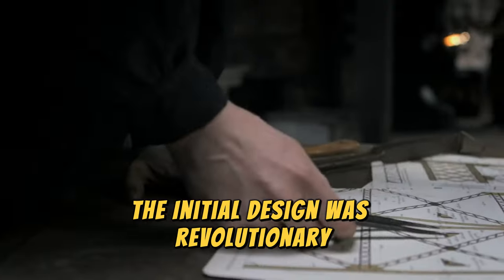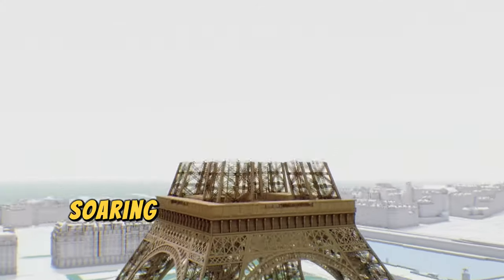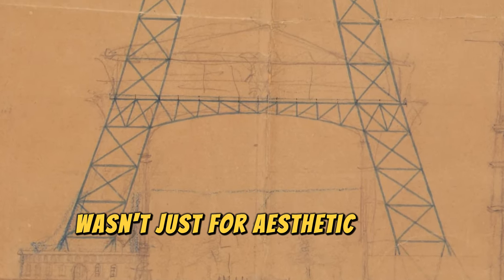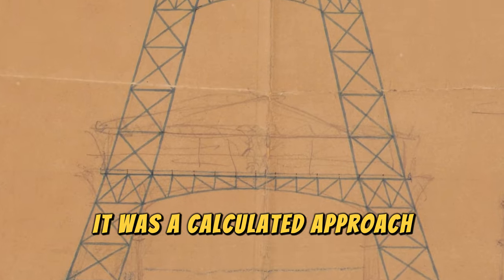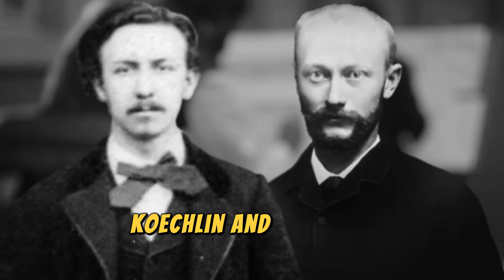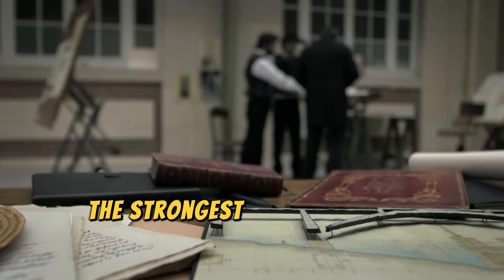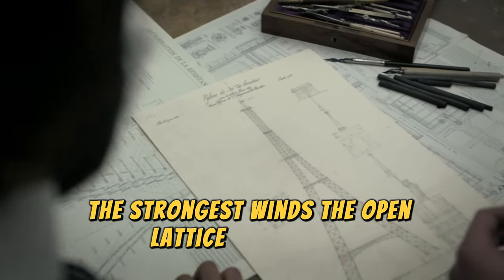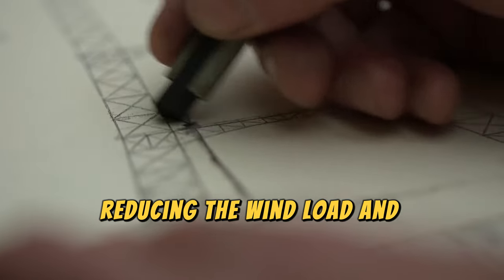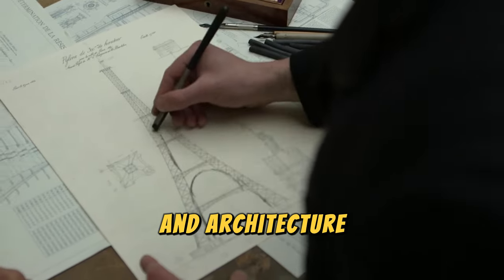The initial design was revolutionary — a tower composed entirely of wrought iron, soaring to a height never before achieved. The structure's elegant lattice design wasn't just for aesthetic appeal; it was a calculated approach to address wind resistance and structural integrity. Koechlin and Nouguier conducted extensive mathematical analyses to ensure the tower could withstand the strongest winds. The open lattice framework allowed wind to pass through the structure, reducing the wind load and preventing excessive swaying — a pioneering application of aerodynamics in architecture.